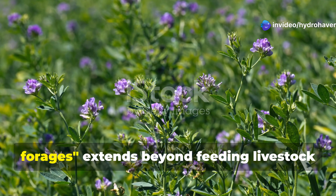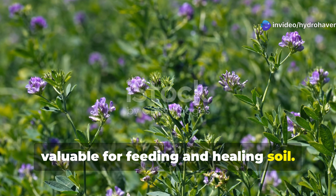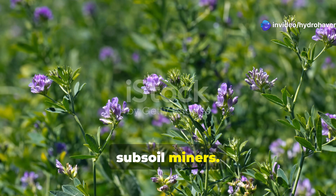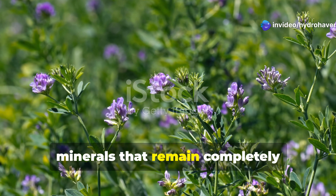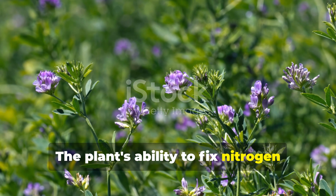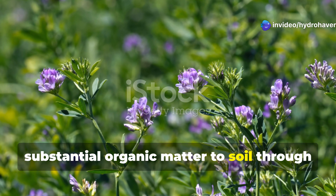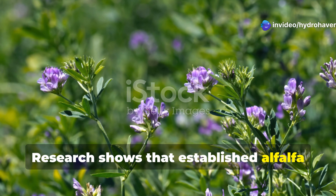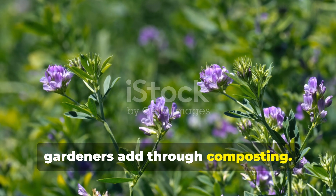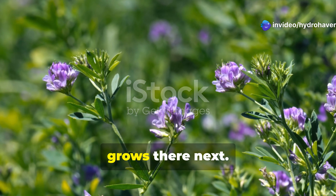Alfalfa's reputation as the queen of forages extends beyond feeding livestock — this remarkable plant is equally valuable for feeding and healing soil. Alfalfa roots can penetrate soil to depths of 20 feet or more, making it one of nature's most effective subsoil miners. These deep roots access nutrients and minerals that remain completely unavailable to shallow-rooted crops, then bring them to the surface through leaf growth. The plant's ability to fix nitrogen rivals that of other legumes, but alfalfa goes further by adding substantial organic matter through its extensive root system. Research shows that established alfalfa plants contribute more organic matter through root growth and decay than most gardeners add through composting. When alfalfa finally dies back, it leaves behind root channels that improve drainage and aeration for whatever grows there next.